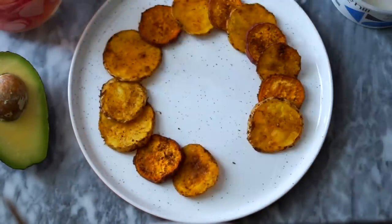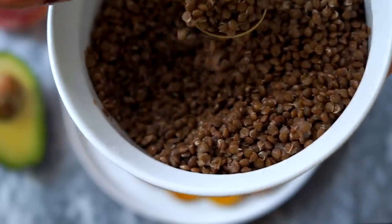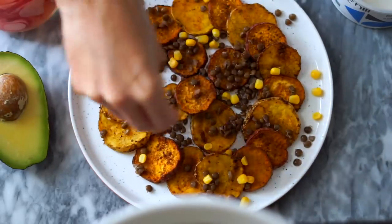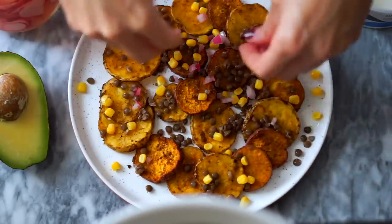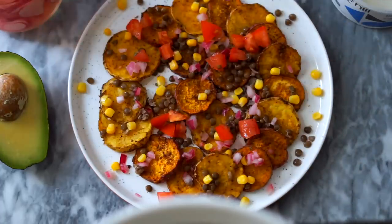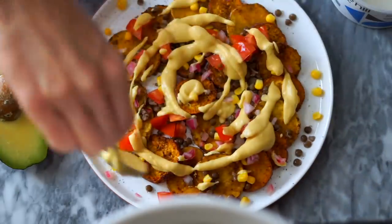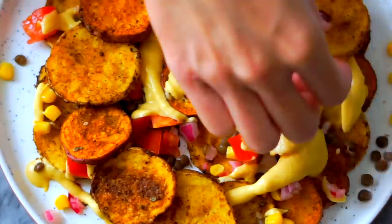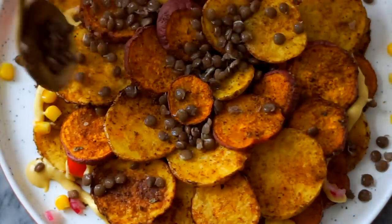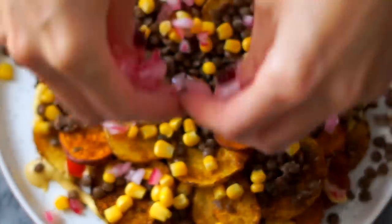I'm all about layers when it comes to nachos because I want them all to have some toppings. On layer one I have some batch-cooked lentils from the fridge that I sprinkle on top with some frozen corn and red onions. Then some tomatoes on top of that and a layer of that cheese sauce. Layer number two we do the exact same thing. It's fun to alternate the regular potatoes with the sweet potatoes — it looks really pretty and is just visually very appealing.